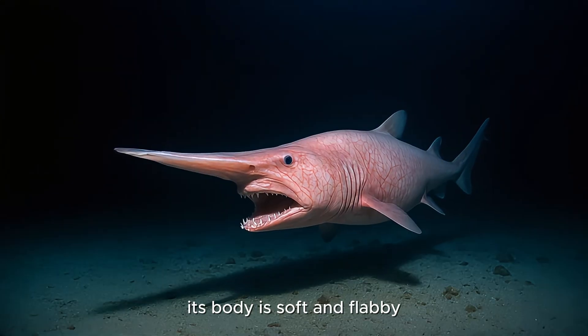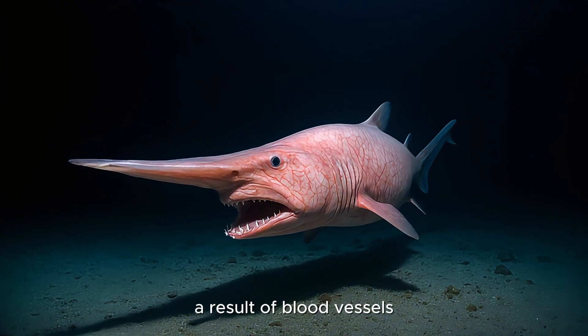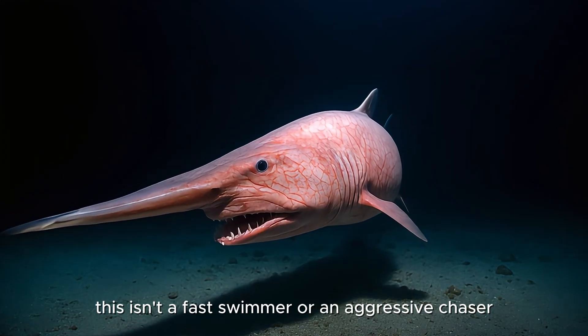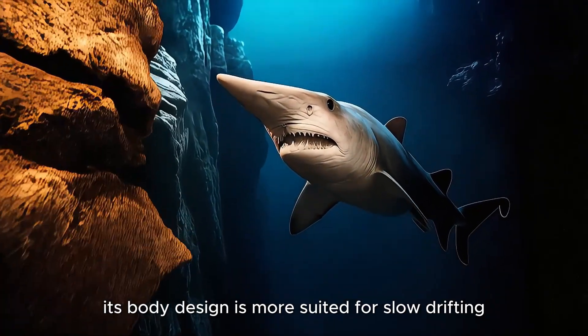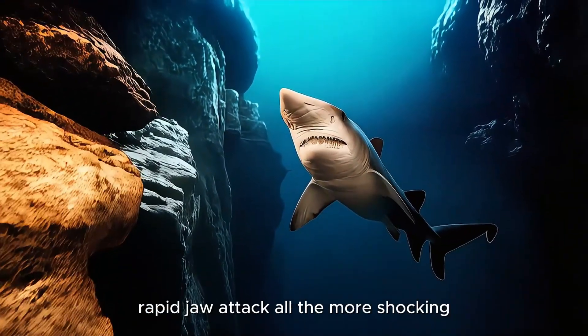This striking ability allows it to capture prey with incredible precision, even in complete darkness. Its body is soft and flabby, pale pink or grayish in color, a result of blood vessels showing through semi-translucent skin. This isn't a fast swimmer or an aggressive chaser. It relies on stealth and surprise. Its body design is more suited for slow drifting than quick pursuit, making its sudden rapid jaw attack all the more shocking.